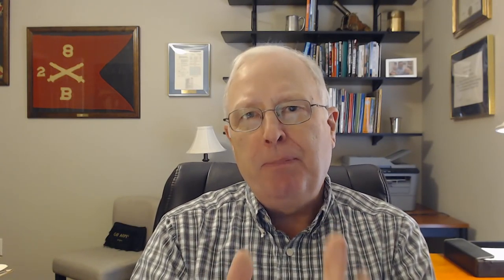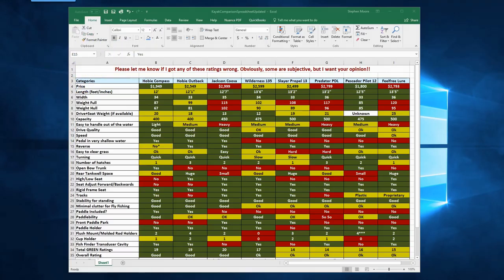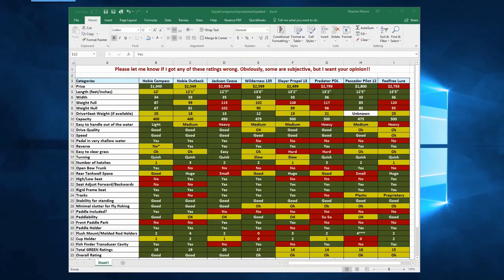When I asked people to pick what they would get, 46% recommended the Jackson and 26% recommended the Hobie. The Wilderness Radar came in at the end so it didn't get as many votes. The other options on the spreadsheet are there because a lot of people recommended I check the PDL, the Pilot, the Feel Free, and of course the Slayer.